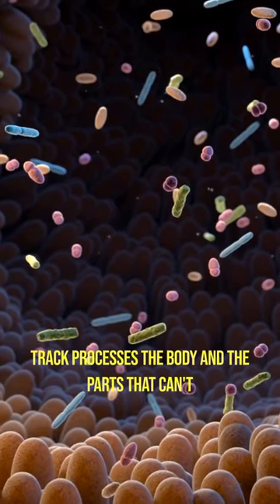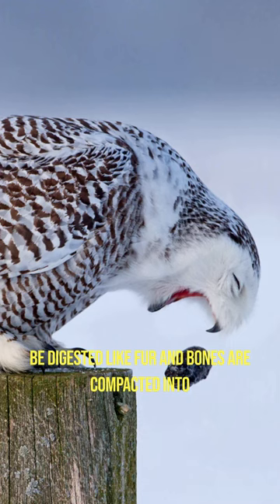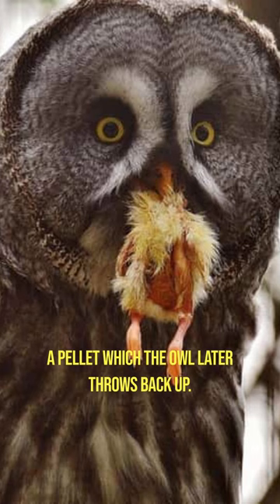The owl's digestive tract processes the body, and the parts that can't be digested, like fur and bones, are compacted into a pellet, which the owl later throws back up.